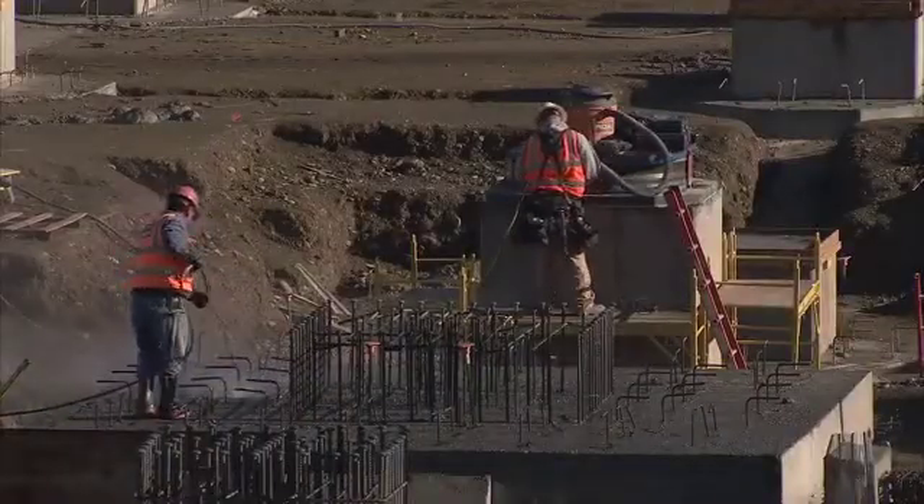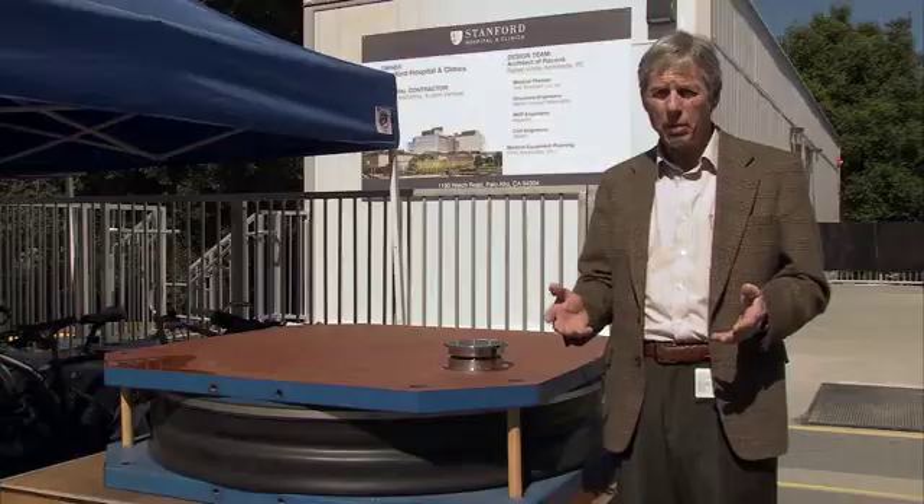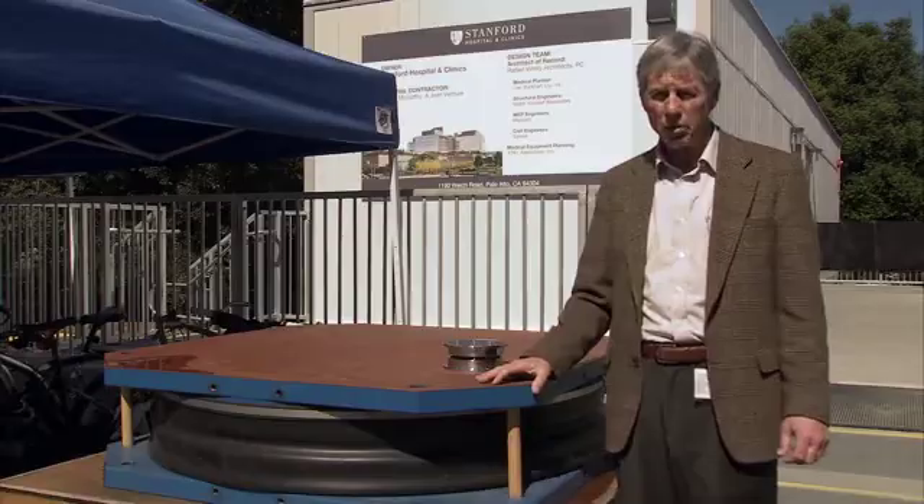Our primary seismic restraint or seismic safety are going to be base isolators. Our particular base isolators are called friction pendulum base isolators.